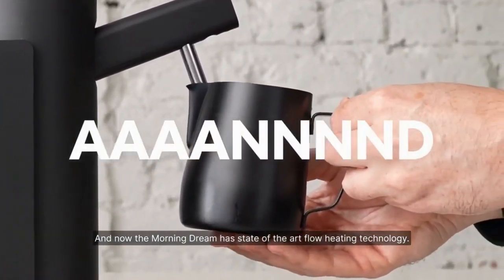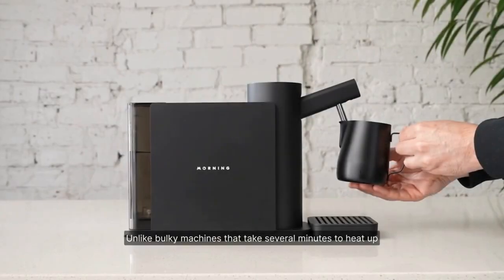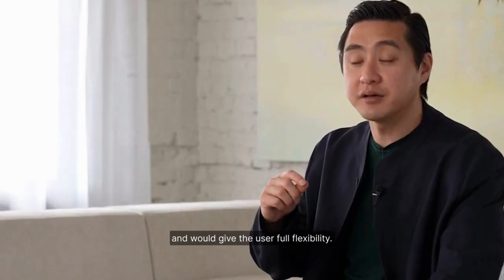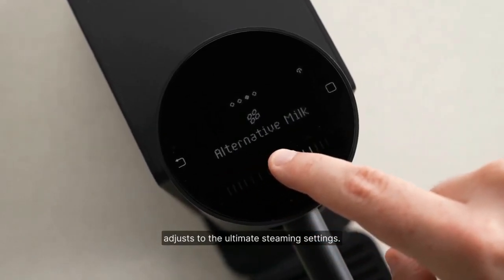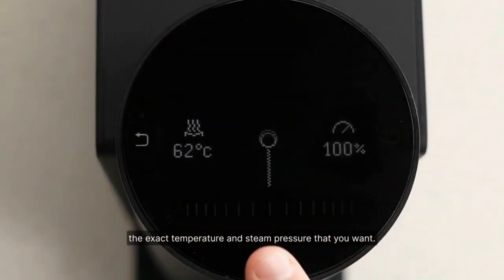Our mission was to craft an affordable milk steaming solution that rivals the quality of a professional barista. From the moment you turn it on, it heats up at lightning speed — your milk is ready to steam in the time it took to say this sentence. Equipped with state-of-the-art flow heating technology, it surpasses bulky machines, reaching readiness in just seven seconds.